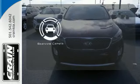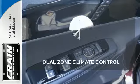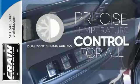The backup camera gives you a clear picture of what's behind you. No one will complain about the temperature with the dual-zone climate control.